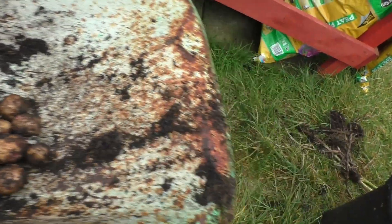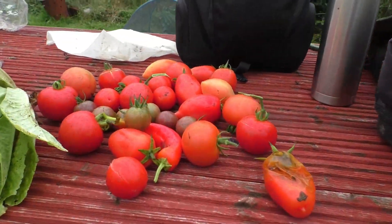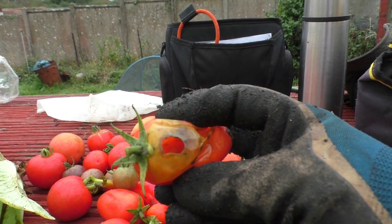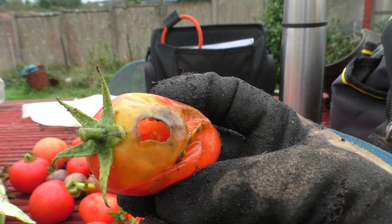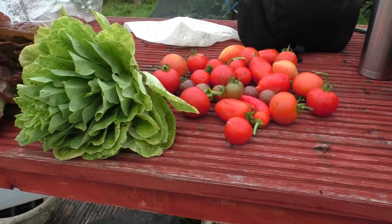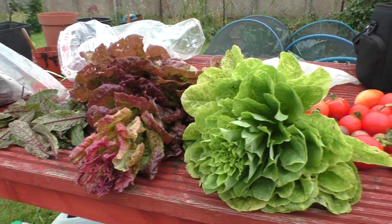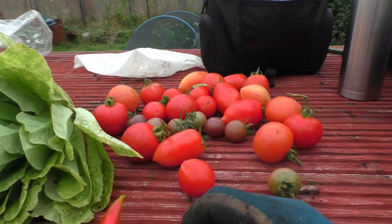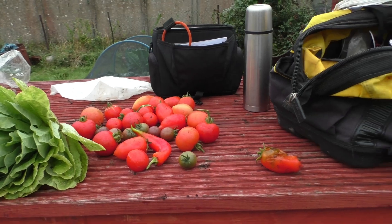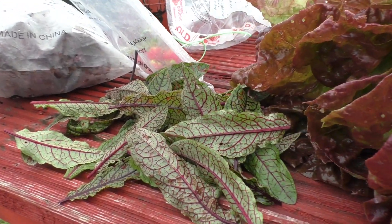Other things we've managed to get today: a nice crop of tomatoes — though a slug got inside this one and decided to eat it from the inside, maybe the skin's a bit tougher. I've got a couple of lettuces and a little pepper as well, and the red-veined sorrel.